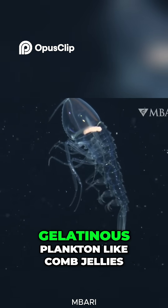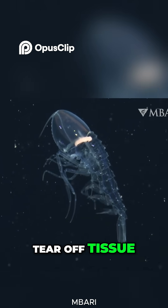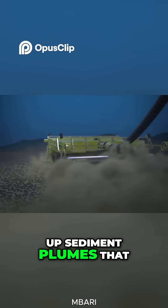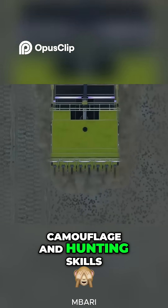The Crystal Amphipod hunts gelatinous plankton like comb jellies, using sharp pincers to tear off tissue. But it faces new threats: deep-sea mining could stir up sediment plumes that reduce visibility, messing with its perfect camouflage and hunting skills.